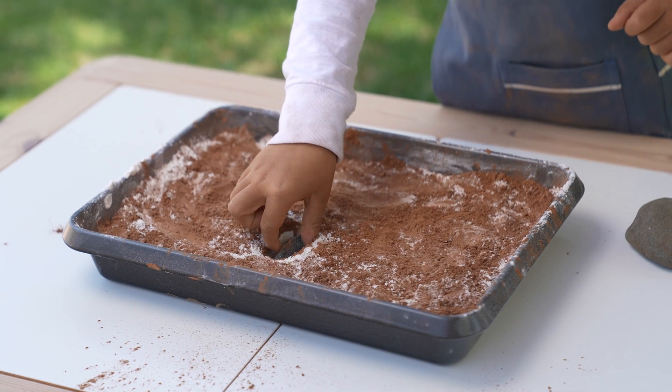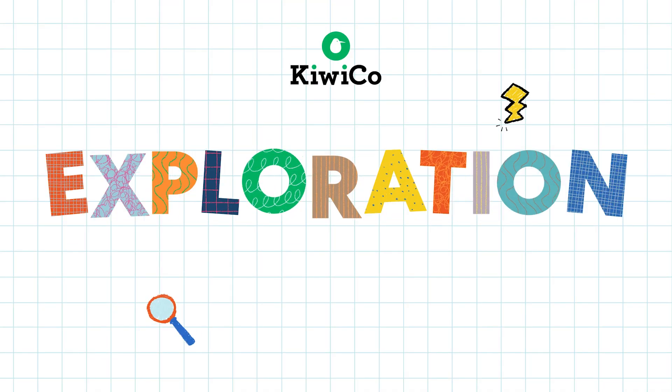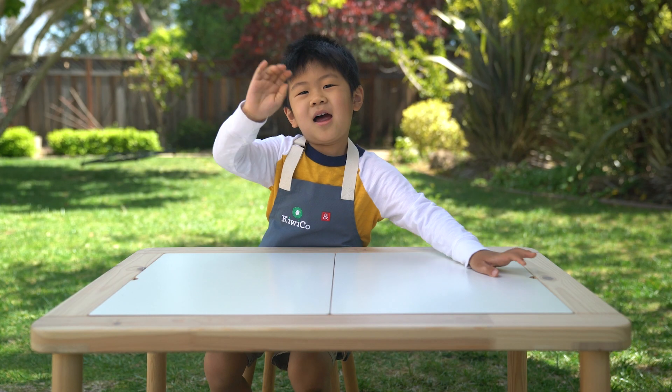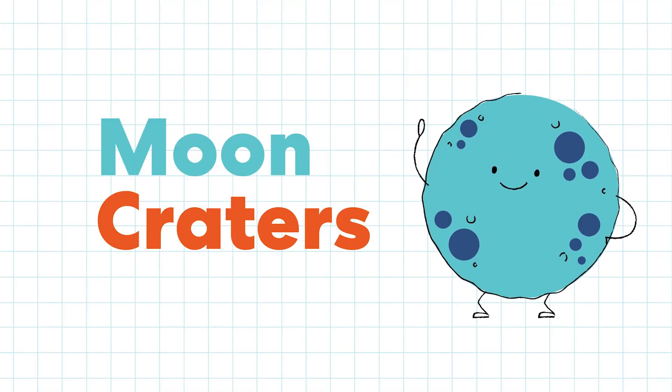Wow! I need a crater — Exploration Station! Hi, I'm Hugo. We're going to do an experiment today: what's making craters on the moon?